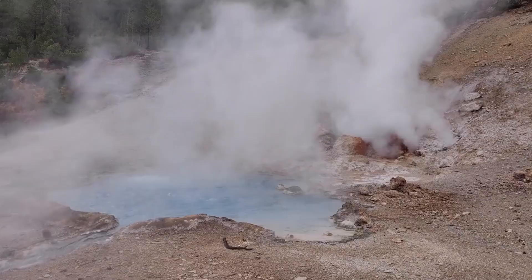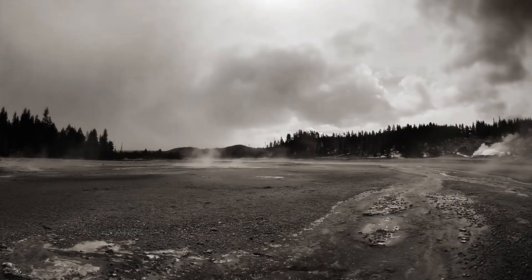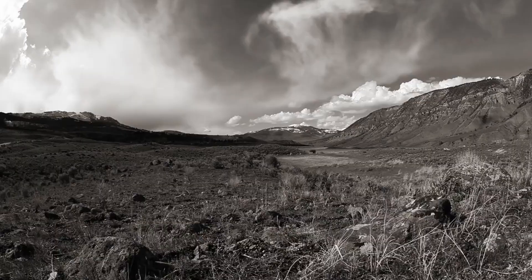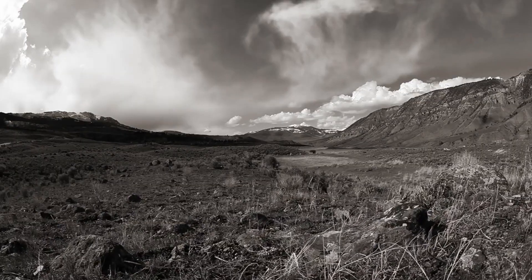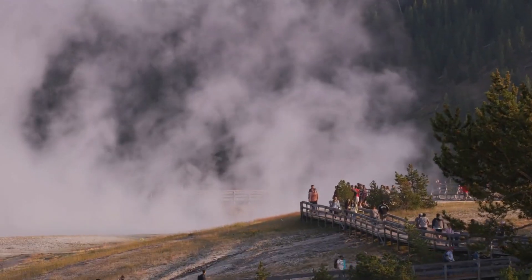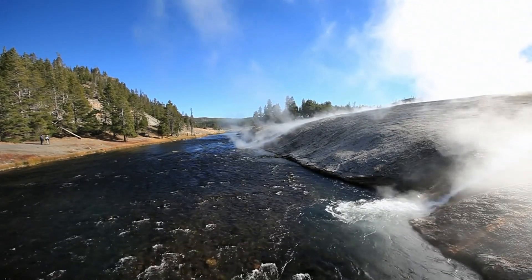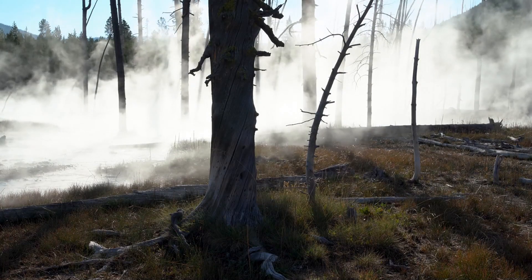Scientists are sounding the alarm. The risk of a sudden eruption has skyrocketed by an astonishing 320%. What's going on beneath the surface of this iconic park? And what does it mean for the millions who visit each year? Stay tuned as we uncover the shocking details and the science behind this unprecedented situation.